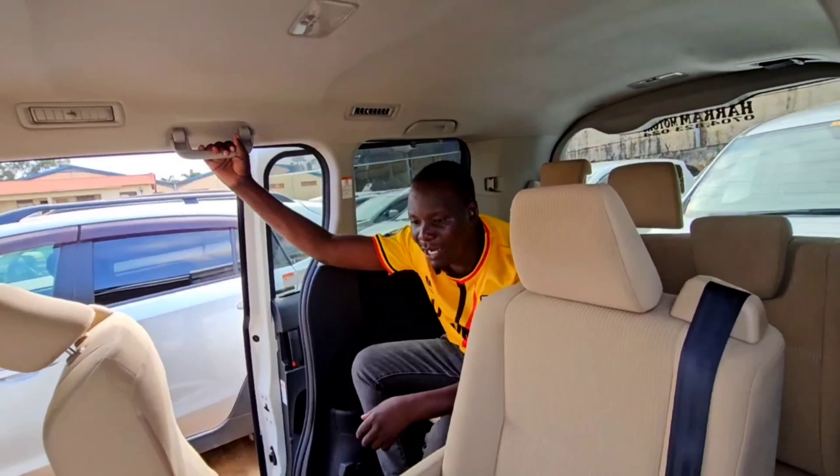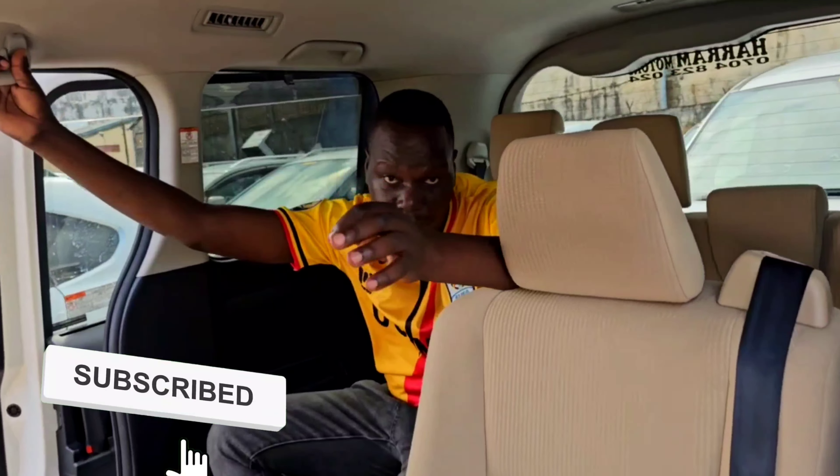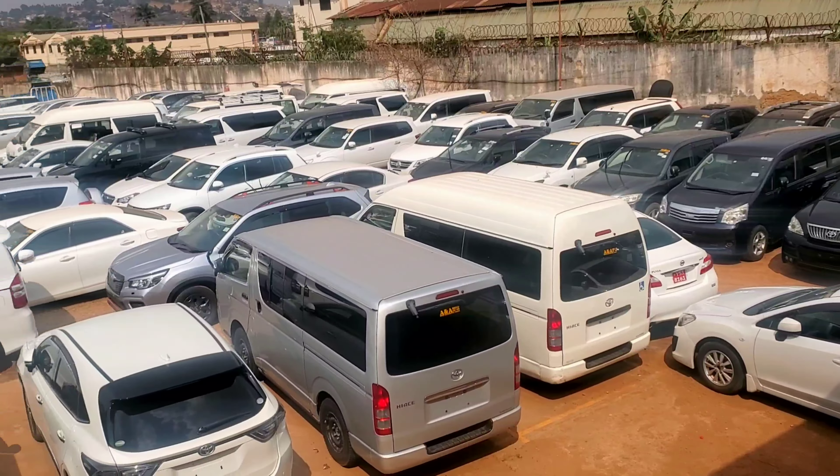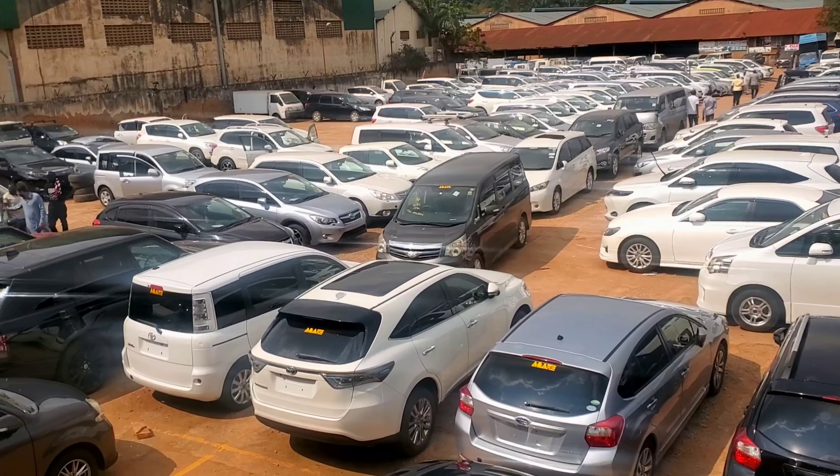I will also remind you — if you have not subscribed to Barry Motors Uganda YouTube channel, please hit the subscription button. If you have any kind of car you want us to review for you, please write down there a comment, and we'll do a review over that specific motor vehicle. If you also want to buy any motor vehicle in Uganda, Barry Motors Uganda is the automobile selling car company which you can trust. We deal online — we can do all the orders. If you want a car which is not in Uganda, we can help and order it for you from either UK, Germany, Japan, Dubai, and anywhere in the world.